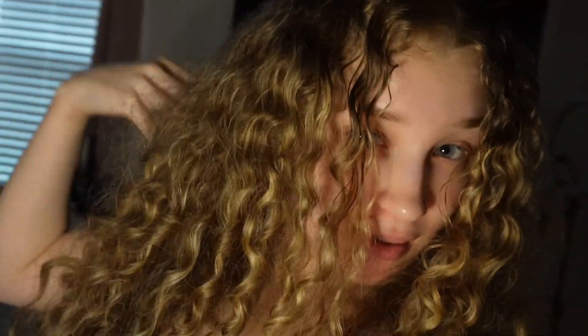Hey y'all, my camera died so I had to record the next day. But this is how it came out — it's giving very much volume, and that's what I was going for. That is my curly hair routine. I hope y'all enjoyed the video — make sure you guys like, comment, and subscribe, and I'll see y'all in the next video.